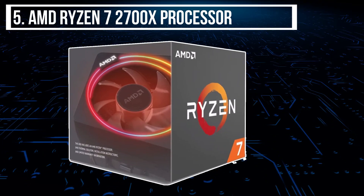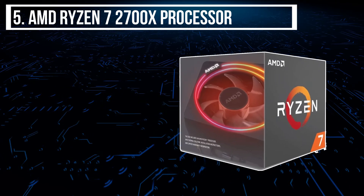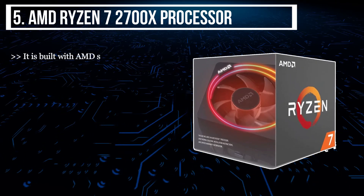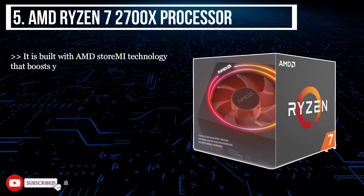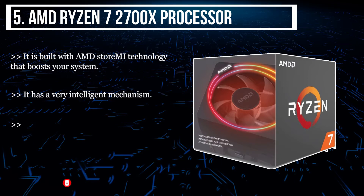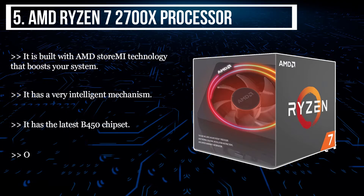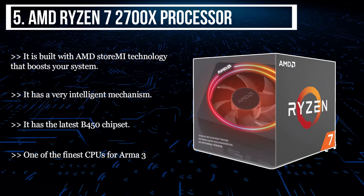We have the AMD Ryzen 7 2700X processor. It is built with AMD Stormy technology that boosts your system. It has a very intelligent mechanism. It has the latest B450 chipset — one of the finest CPUs for Armor 3.